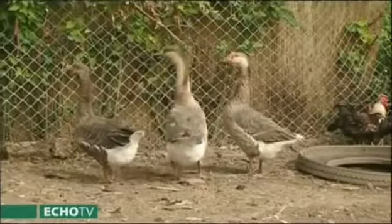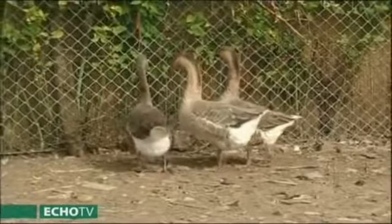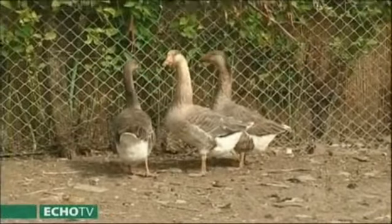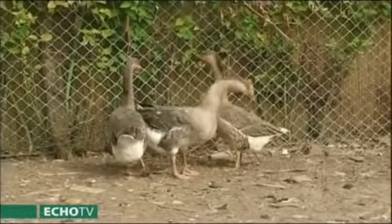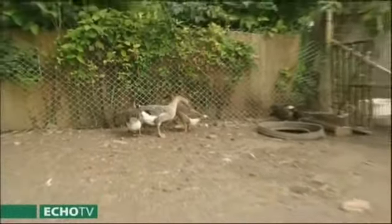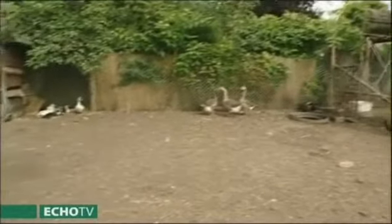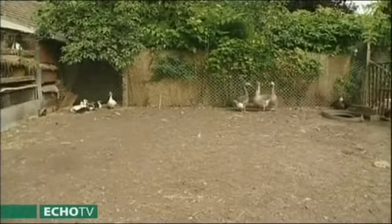A libák is előfordulnak a baromfiudvaron, ezt viszont csak ott ajánlanám, ahol nagyobb terület van, vagy el tudják különíteni – mindent megesznek, mindent lerágnak, óvatosan a tartásával. Ha kiengedik a kertekbe, kárt is tudnak tenni. Lerekesztett részen viszont a libamáj pótolhatatlan élelem. Minden tavasszal beszerezhetőek a kislibák piacokon – két-három kisliba vásárlása tökéletesen elegendő a családnak.